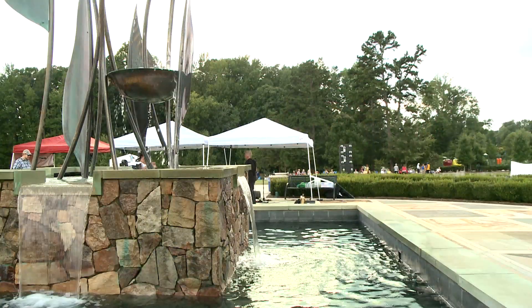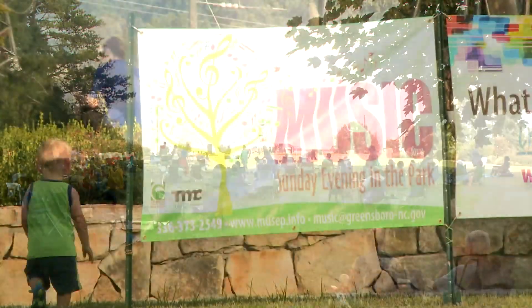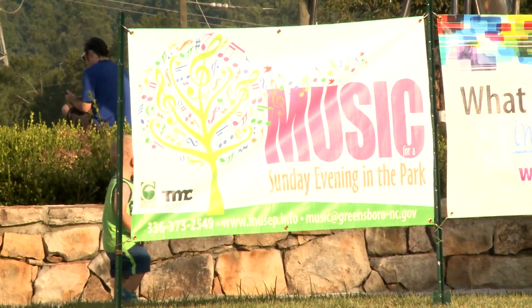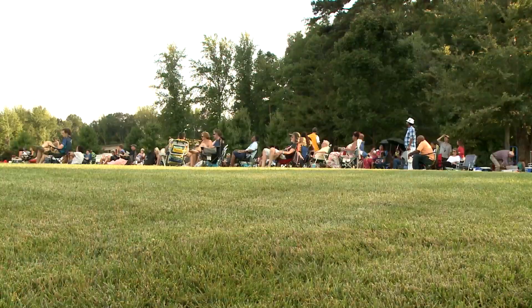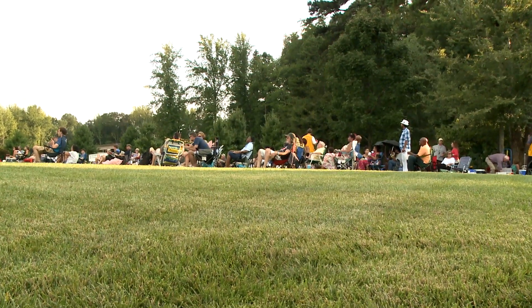The first Sunday in every July, we always have a MUSE set, which is Sunday Evening in the Park. It attracts several people on our great lawn up top of the garden. It's a musical event put on by Parks and Rec.